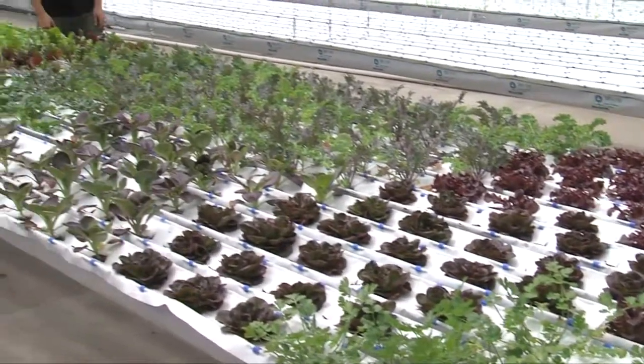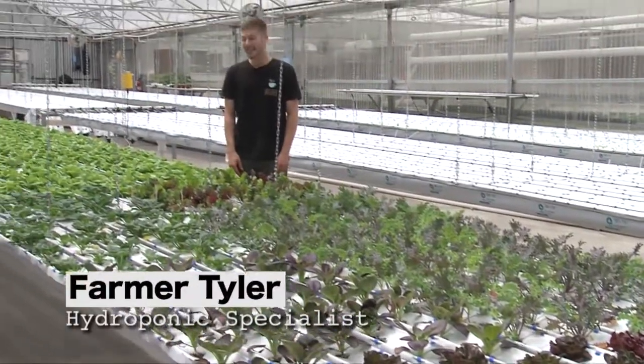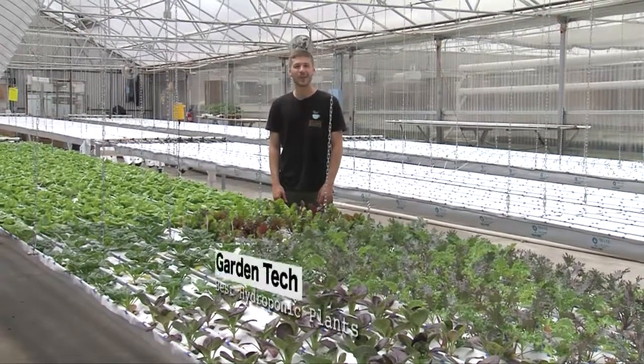Welcome back to Diggins Garden Tech. I'm Farmer Tyler at The Grow House and we're going to check out some varieties that grow well in hydroponics.